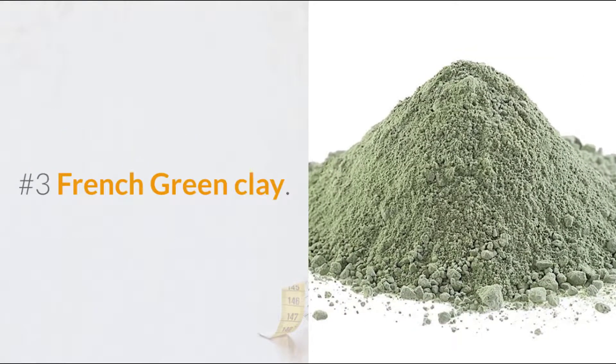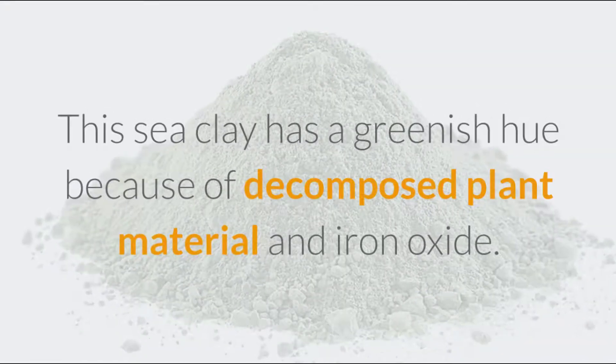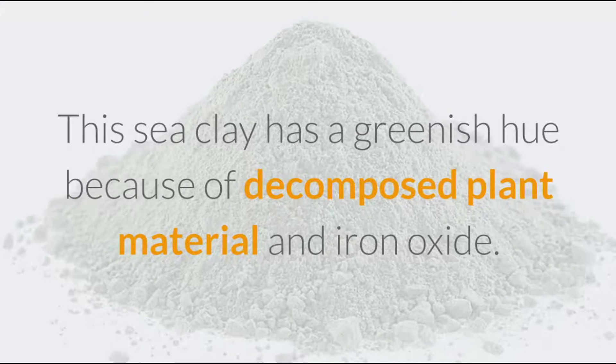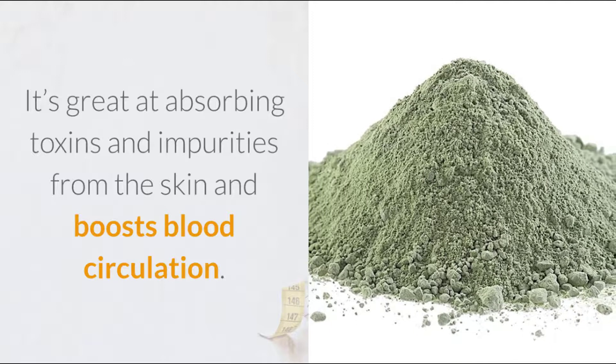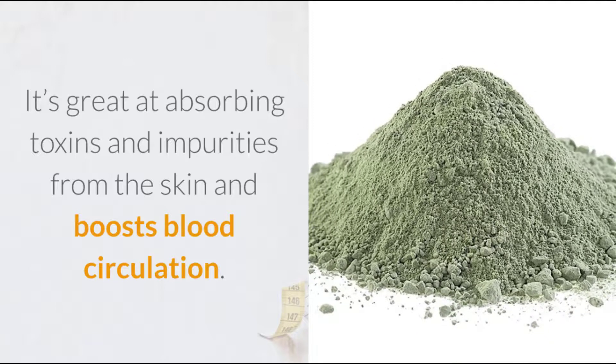Number 3: French Green Clay. This sea clay has a greenish hue because of decomposed plant material and iron oxide. It's great at absorbing toxins and impurities from the skin and boosts blood circulation.